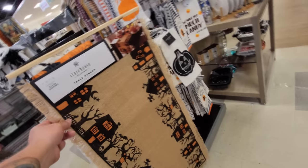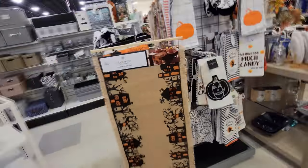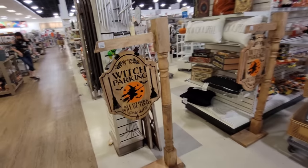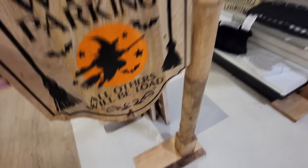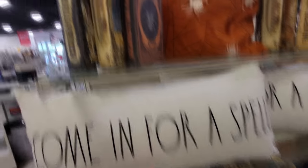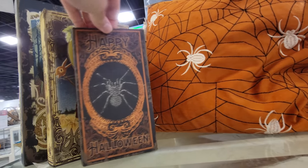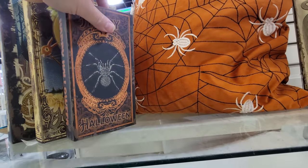Look at this haunted house table runner — this is what it looks like on your table, so spooky and cool. 'Too much candy, said no one ever.' There's a 'Witch Parking — All Others Will Be Toad' sign. Another pillow says 'Come In For a Spell.' Happy Halloween books up here that open up so you can hide stuff in there like your special Halloween treats.